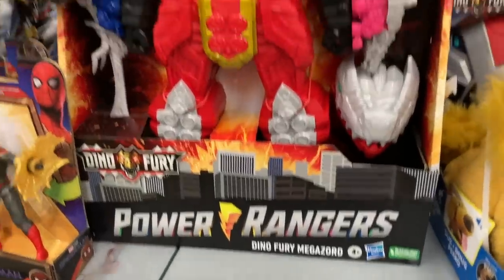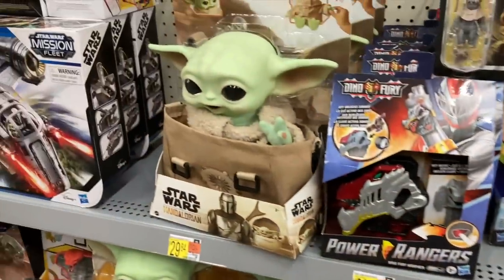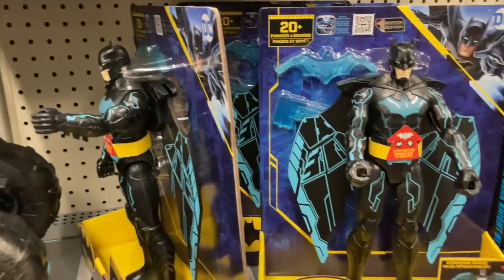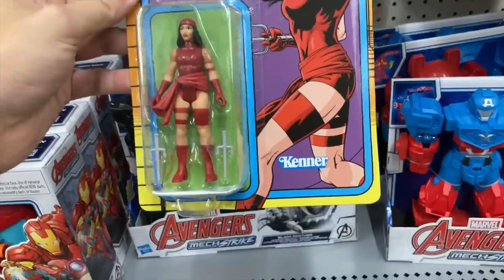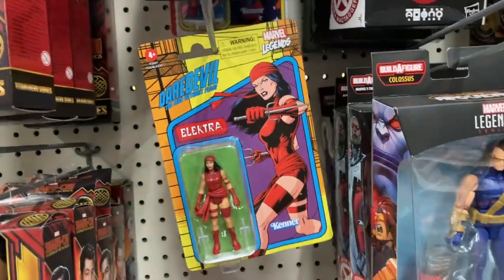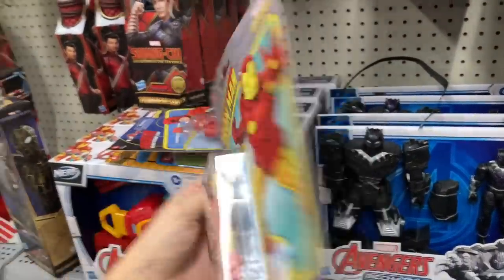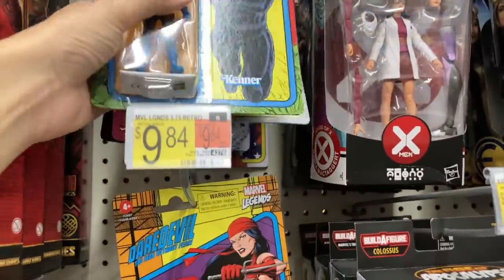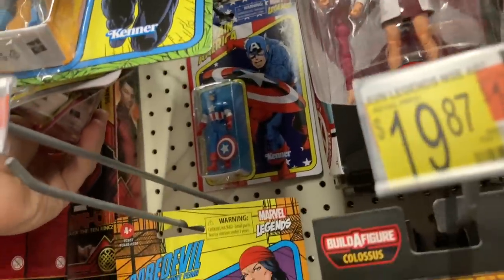I want to come here and just buy all the toys, but we've gotta do this little by little — maybe one or two cool things every time we go on the hunt. Look at this Dino Fury Megazord — that looks crazy. Spider-Man shooting the web — pretty cool. Little Grogu, lots of cool Star Wars stuff. Chewy — that's awesome. Batman. Gorilla Versus Kong. These Daredevil figures are pretty sick — Kenner of course.